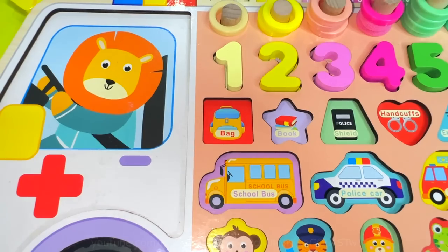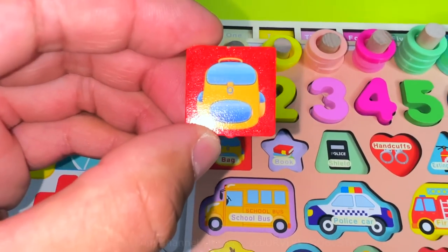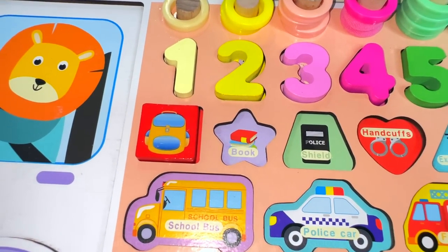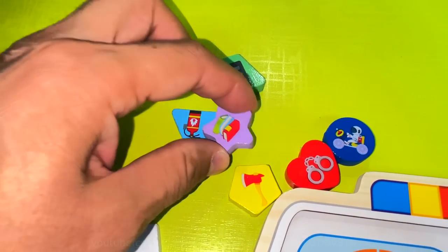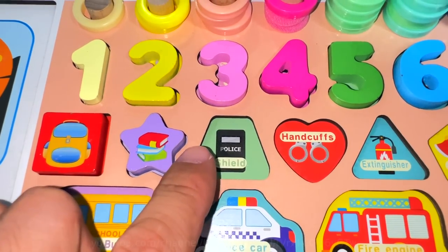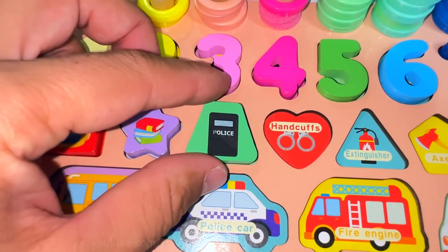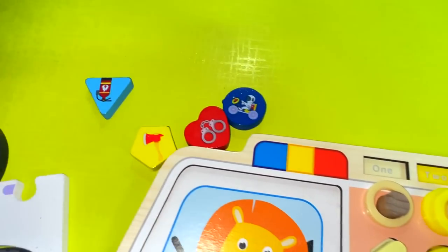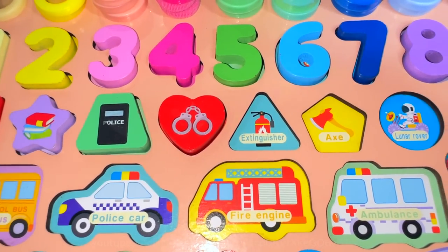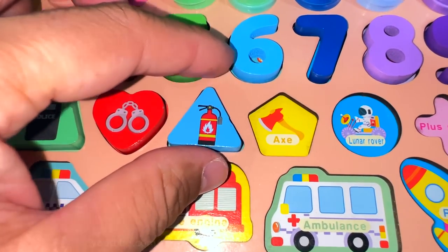Now, time for shapes. Square. Star. Trapezoid. Heart. Triangle. Pentagon.